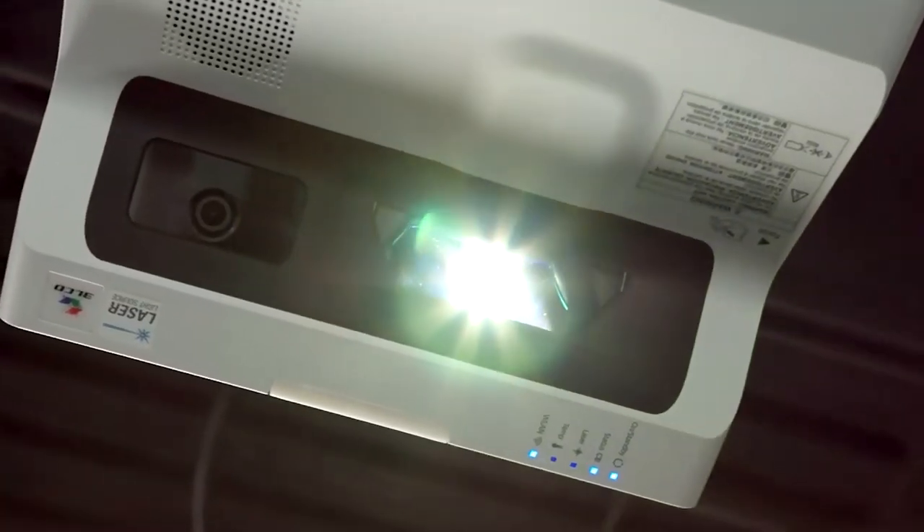No maintenance, no servicing, no scenarios where you walk into a classroom and suddenly the projector is not bright and you need to buy a new lamp and call someone out to replace it. Once it's installed, for 10 years it is set and forget.